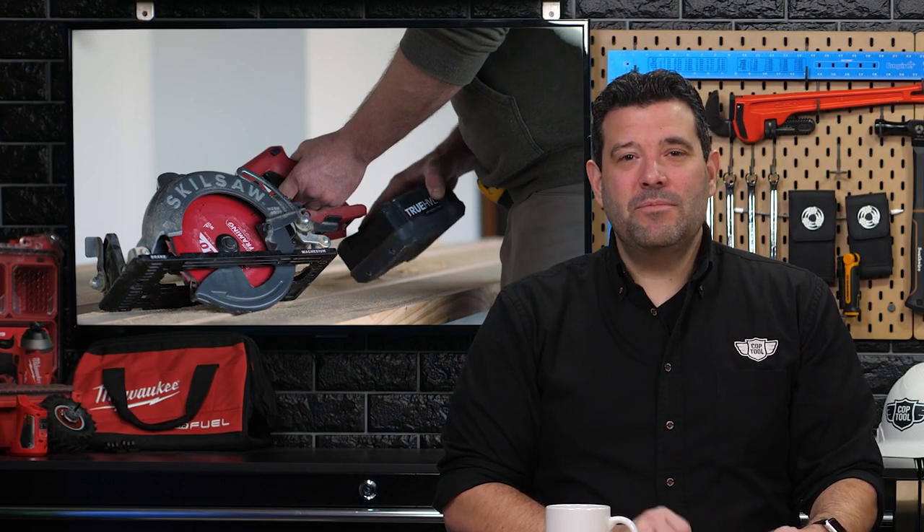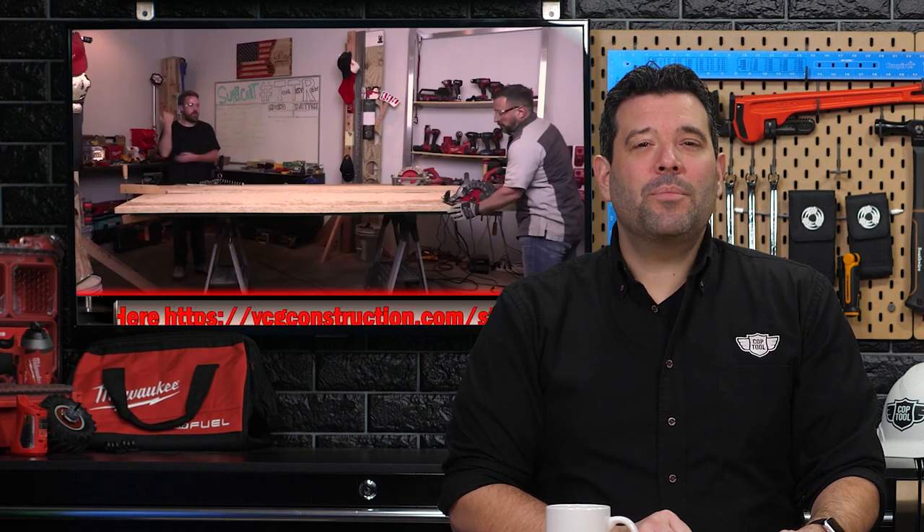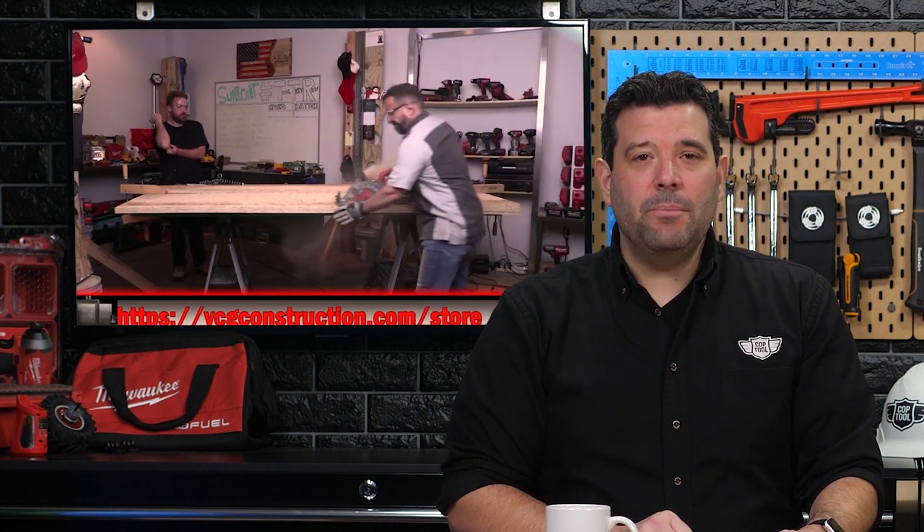AJ liked the saw so much that they couldn't take it back — that's why they don't have it in front of them today. After he got used to the extra weight, it became the saw he always reached for first, so they let him keep it. AJ is just one carpenter, but for those who want more proof of the power in this saw, there are many other places to turn.